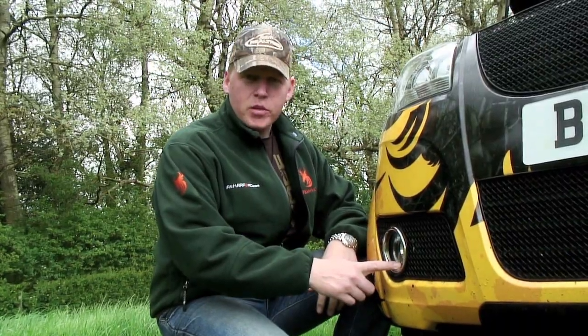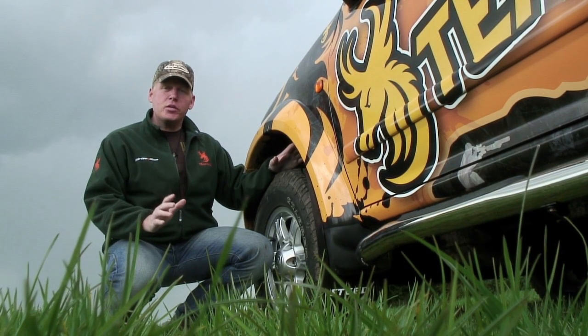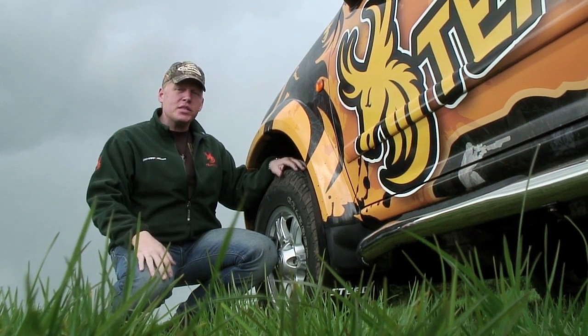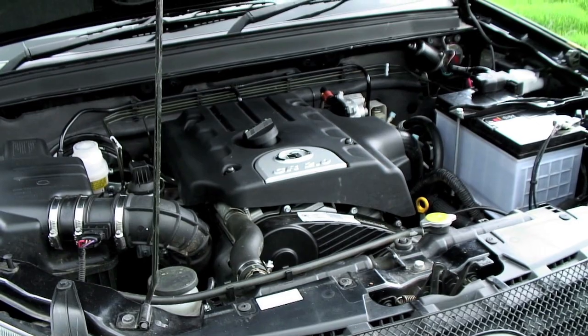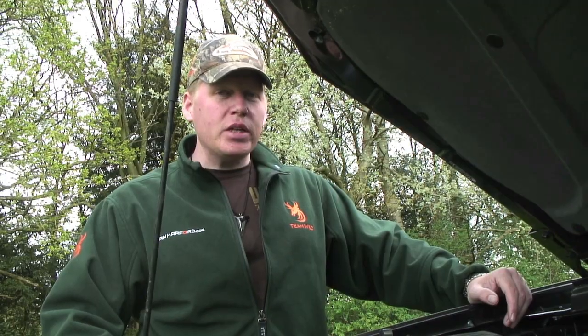It's got chrome trim daytime running lights and 16-inch alloy wheels, anti-lock brakes with electronic brake distribution, galvanised steel body panels, and a rust-proof chassis. Plus this — it's a water-cooled, four-stroke, direct injection, 2 litre diesel engine.